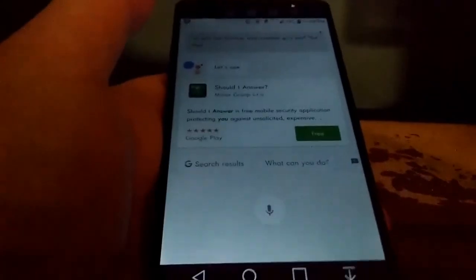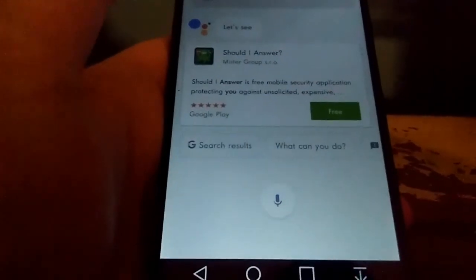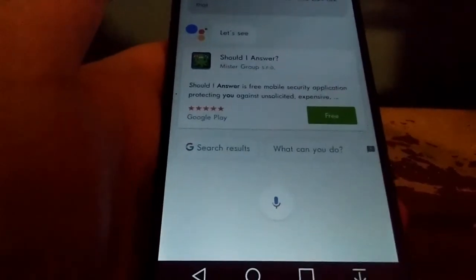So you can do a lot of things with Google Assistant on the LG B20. It's basically an update to Google Now, and I think it's better than Google Now. So far I'm liking what I see — it's a pretty cool thing.